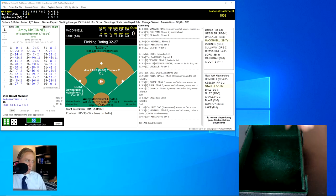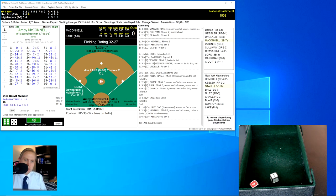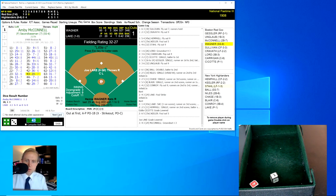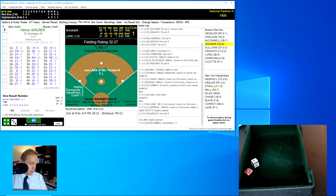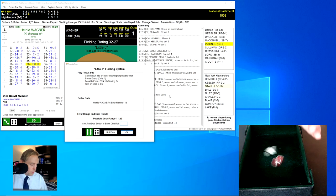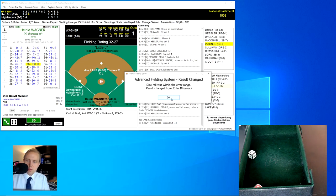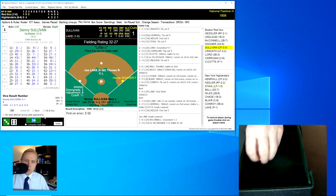Four to one Highlanders, and since it's 1908, that may be an insurmountable lead. Amby McConnell rolls a 43 for a 29 — a comebacker to Joe Lake, throws to first for the out, one away. Heine Wagner rolls a 36 for a 33. The little E roll is a 22, within the range — changed to an error on the shortstop, Neal Ball. Wagner on at first base.